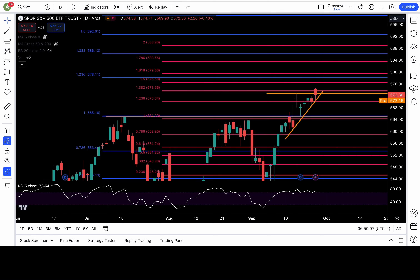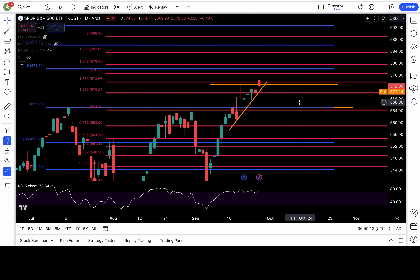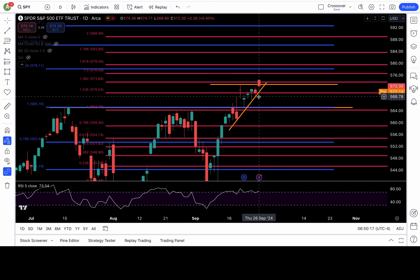Good morning nieces and nephews. The SPY, the S&P 500, gave us a new all-time high close. Yesterday the SPY closed at 572.3 at the end of the day — the highest the SPY has ever closed. Keyword: closed. We did get to a pivot high of 574.38, which is an all-time high high, but we also got that all-time high close at 572.3.